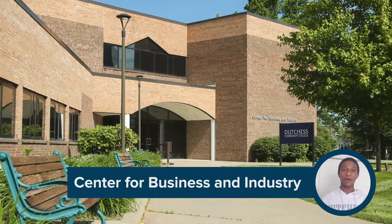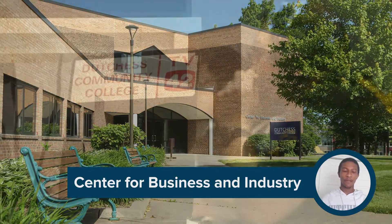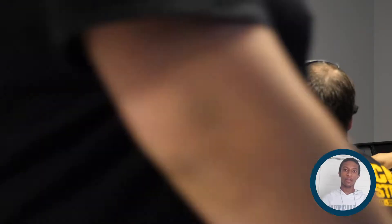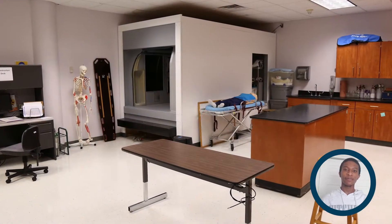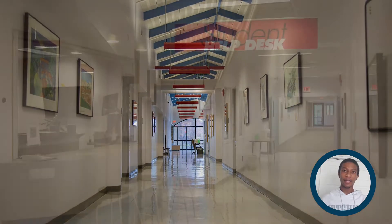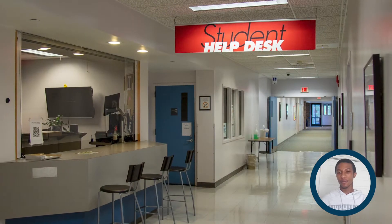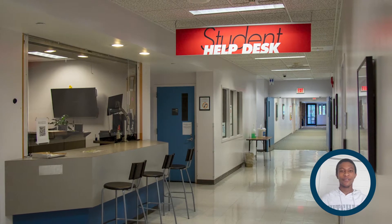Across the quad from Washington is the Center for Business and Industry, called CBI for short, which houses the television and audio recording studios, the nursing labs, the paramedic and EMT programs, and academic offices. You'll also find the computer help desk here, which comes in handy when you're trying to get your MyDCC email on your phone or just having software issues.